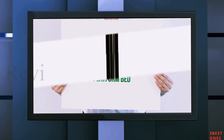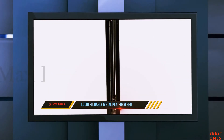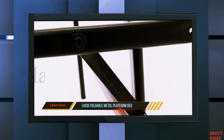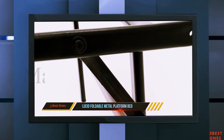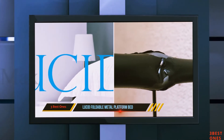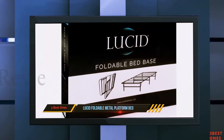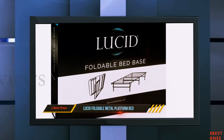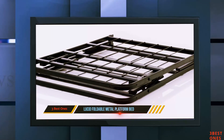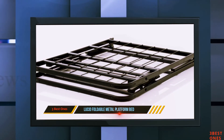And number one on this list is the Lucid Foldable Metal Platform Bed. This Lucid foldable bed frame and mattress foundation is extraordinarily furnished with various features and can hold up to 2,000 pounds. Since this mattress foundation is exceptionally sturdy, it provides greater stability and support to the mattresses over an extended period. It has many great components and specifications, eliminating the need for a box spring foundation.